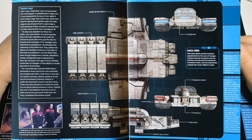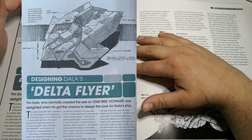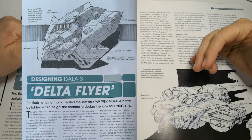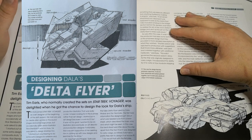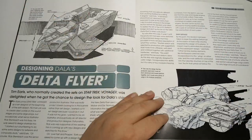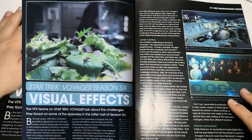Then we come on to 'Designing Dallas's Delta Flyer.' There are two designs here. The top one is the first design they went for — it looks boxy, more stealthy than anything else. Then they went with the cargo ship design that we got.